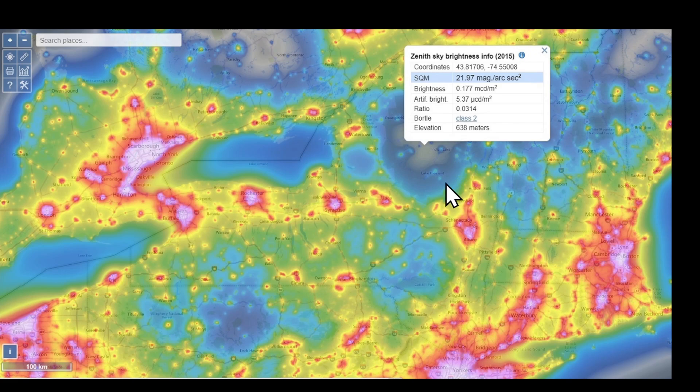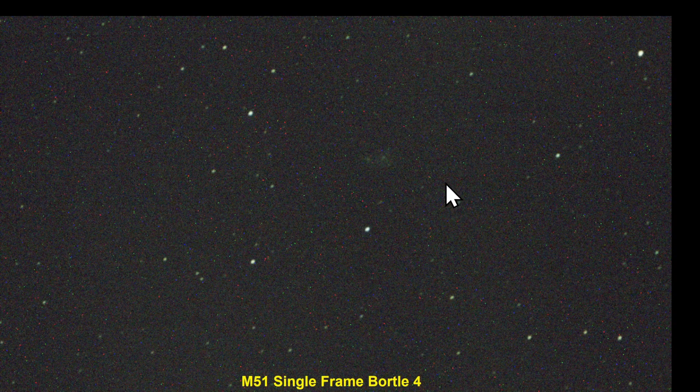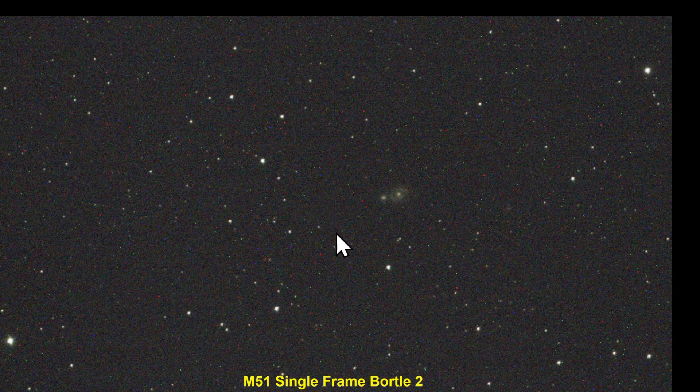Going back to work that I had done with Dwarf earlier, I imaged M51. This is a single frame of the hundreds of frames that I took at the Rooster Observatory under a Bortle 4 sky. You can see what things look like under Bortle 4, and this is the single frame that I took under a Bortle 2 sky. You can already see M51.